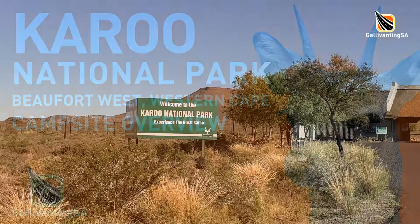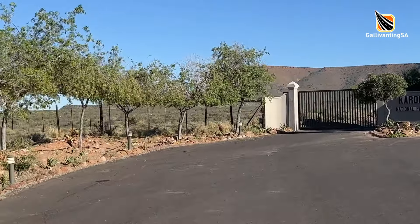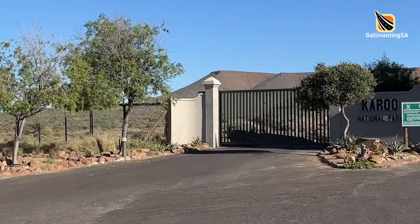Hey there fellow campers and welcome to our overview on the campsite at the Karoo National Park, just outside of the charming little town of Beaufort West in the Western Cape. This is a very convenient stopover for people traveling to and from the Highveld and Cape Town, but it's also a very popular weekend haunt for folks from the Cape and they are often fully booked over weekends.